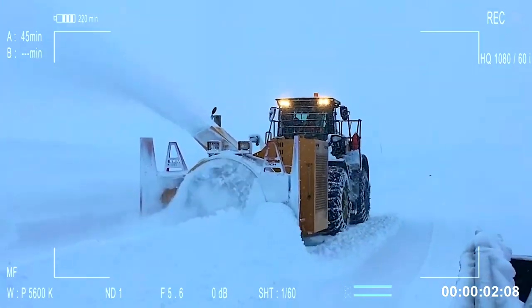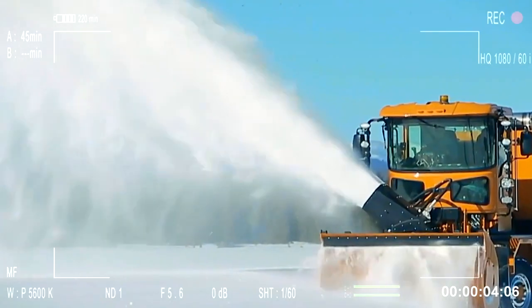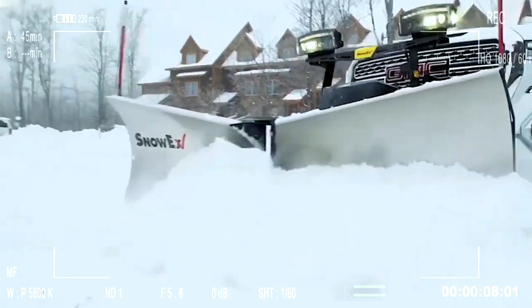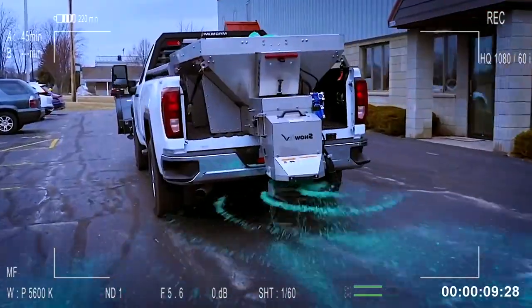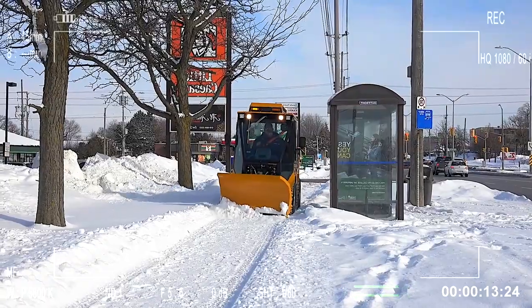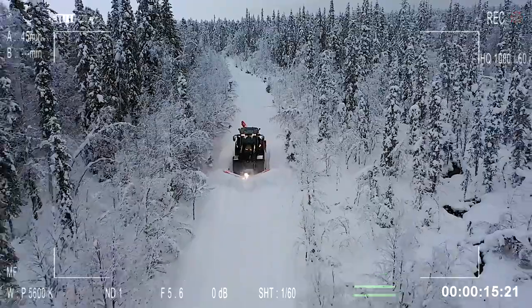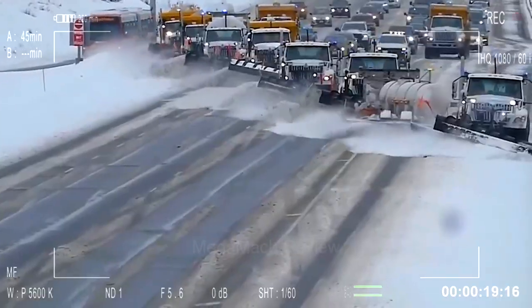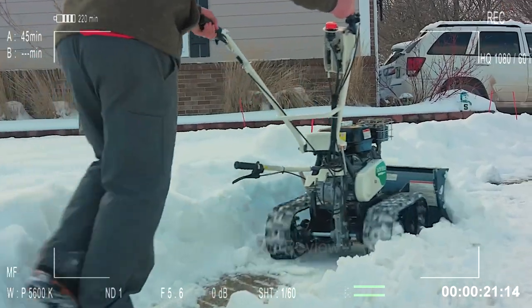Get ready for an electrifying journey through the snowy terrain as we showcase the ultimate battle against winter's wrath. Dive into the heart of snow-covered landscapes and witness the sheer power and innovative strategies employed to keep our roads, tracks and trails clear. From historical rail marvels to cutting-edge plows and blowers, experience the unstoppable force of man and machine combined.